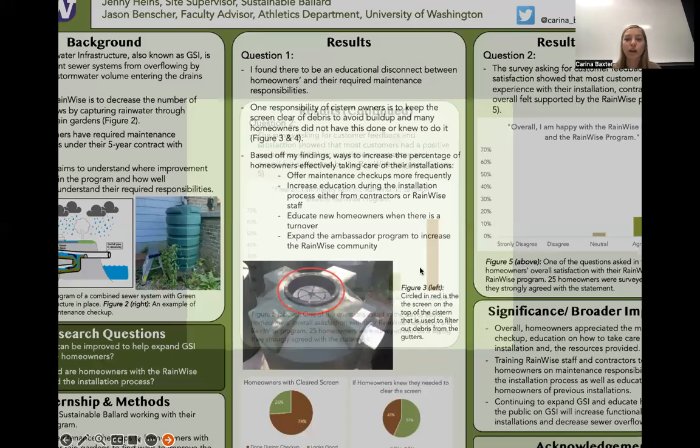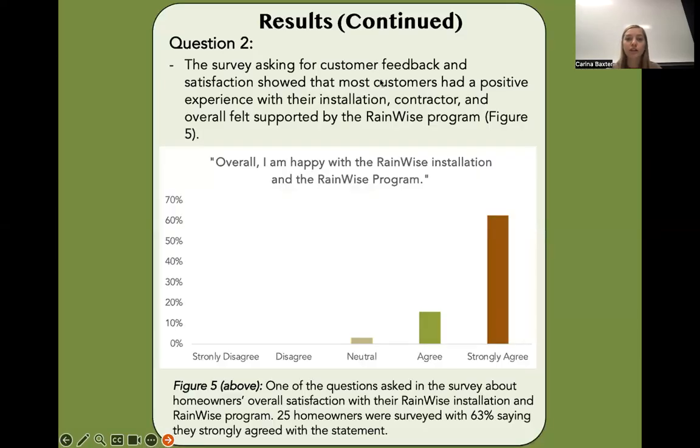Now onto the second part of my results section. My second research question was answered by a survey asking for customer feedback and satisfaction, which showed that most customers had a positive experience with their installation contract and overall felt supported by the RainWise program. On this graph, about 3% said neutral, about 15% agree, and 63% strongly agreed with the RainWise installation and the RainWise program.